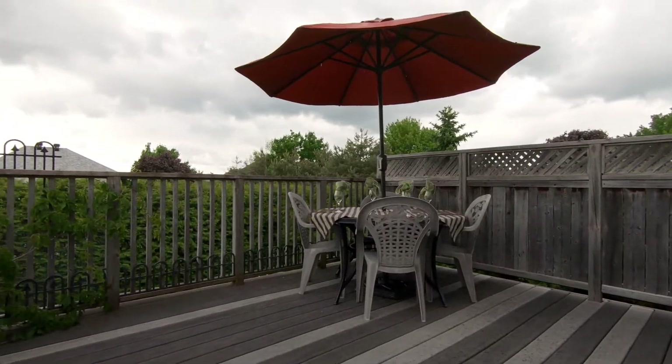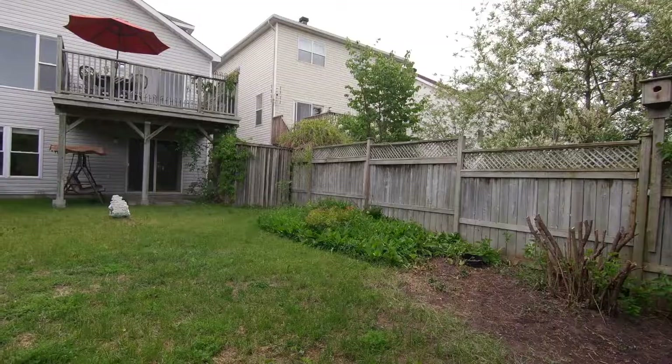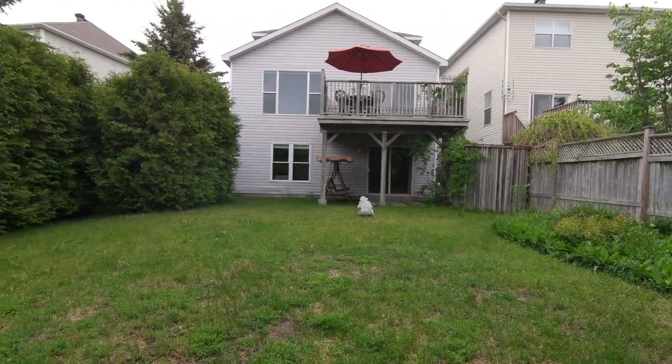Access the large balcony from the eating area to overlook your partially hedged and private backyard — a perfect spot for entertaining and barbecuing during those hot summer days or kicking back and relaxing.